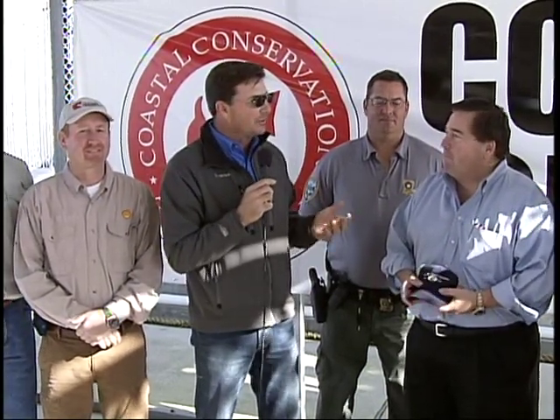Billy has been a great friend to CCA. Also with us today is a man who is the lifeblood of these reefs for us — the habitat chairman for CCA Louisiana and a national board member of CCA. His name is John Walther and he is the true brains of the operation.